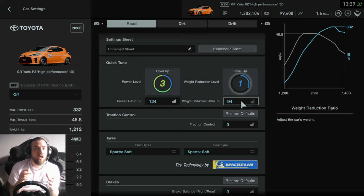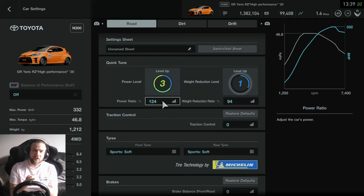Here in Gran Turismo Sport we've maxed out the power of the GR Yaris and we've got 332 horsepower. That is the tune Andrew was running — he was running 250 kilowatts, which is about 335 horsepower, around Bathurst. He has also run 100 kilowatts more than that, which is around 470 horsepower, but we can't do that in Gran Turismo Sport, so we'll stick with what we've got.